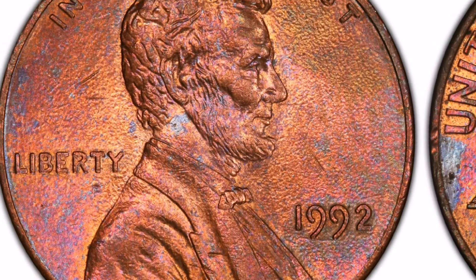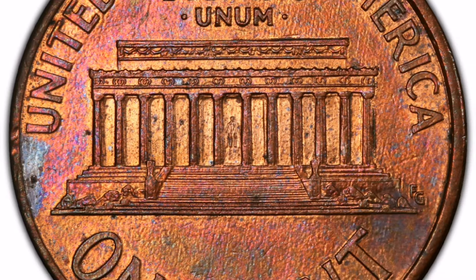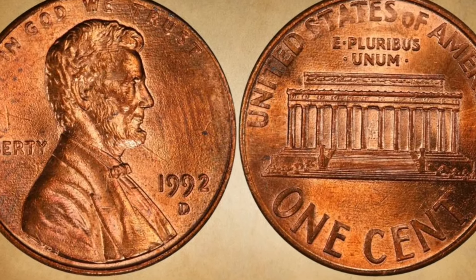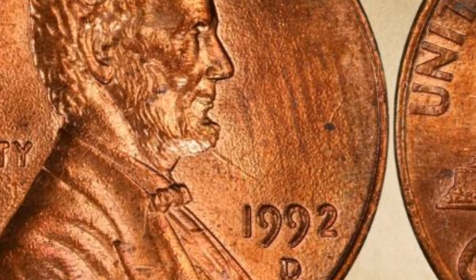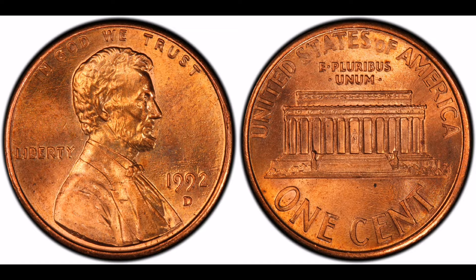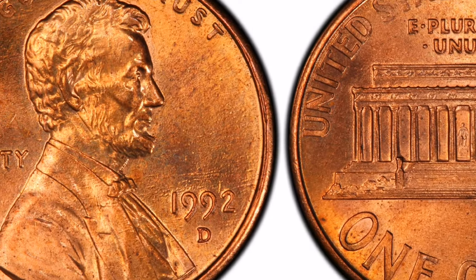The red color 1992 Close AM penny MS 67 brought a staggering $25,850 at Heritage Auction in 2017. It is crucial to remember that the coin's value could change based on market demand and its level of conservation. To get an exact estimate of the worth of your coin, it is advised that you speak with a numismatist or look up recent sales prices at numismatic auctions or internet sites that specialize in the selling of collector coins.